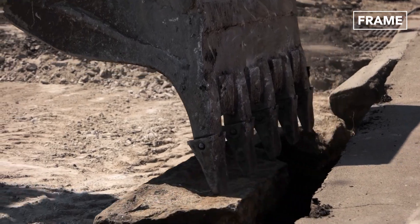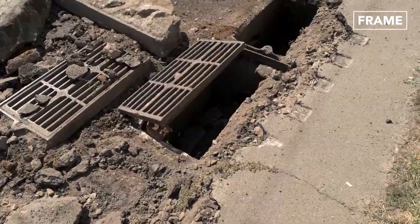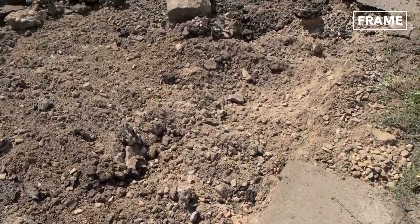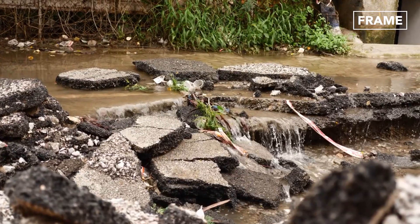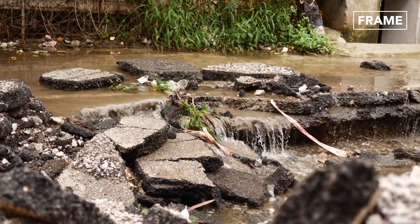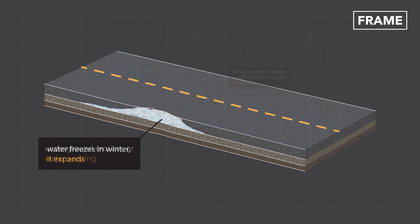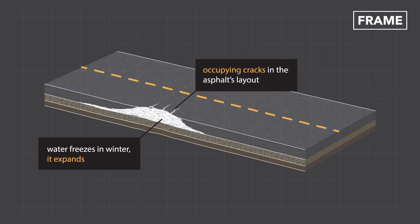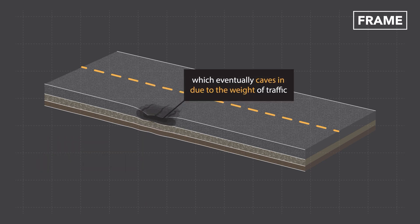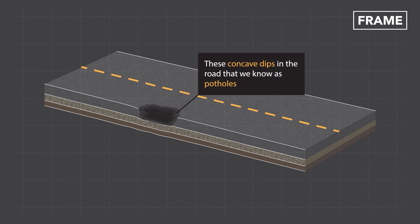But how exactly do potholes come about? Potholes are formed by expansion and contraction of groundwater under the road asphalt pavements. The water in the underlying asphalt structure can come from floods, underground erosion, or water seeping through small cracks on the road's surface. When this water freezes in winter, it expands, creating and occupying cracks in the asphalt's layout. When this ice melts or evaporates in warmer weather, an empty cavity is left under the road's surface, which eventually caves in due to the weight of traffic.